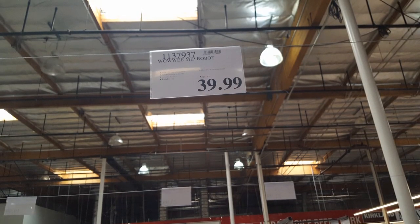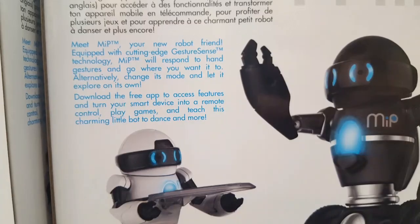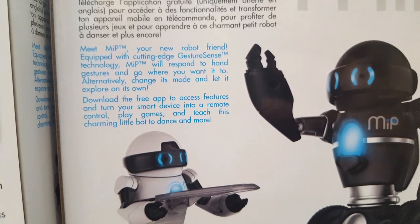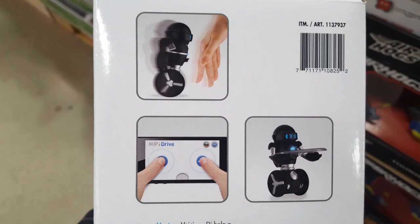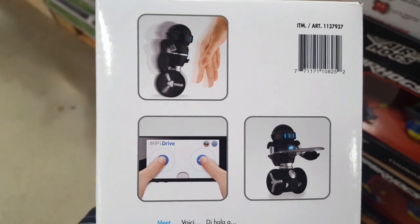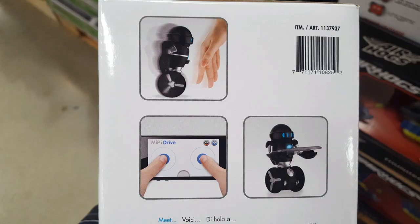For $40, it's a robotic — it's basically a WowWee MIP robot. It's controlled through your phone, iPad, or Android device. It responds to hand movements, a joystick kind of thing. It also does a balancing act and does all these other fun tricks that you could pre-program it to do.